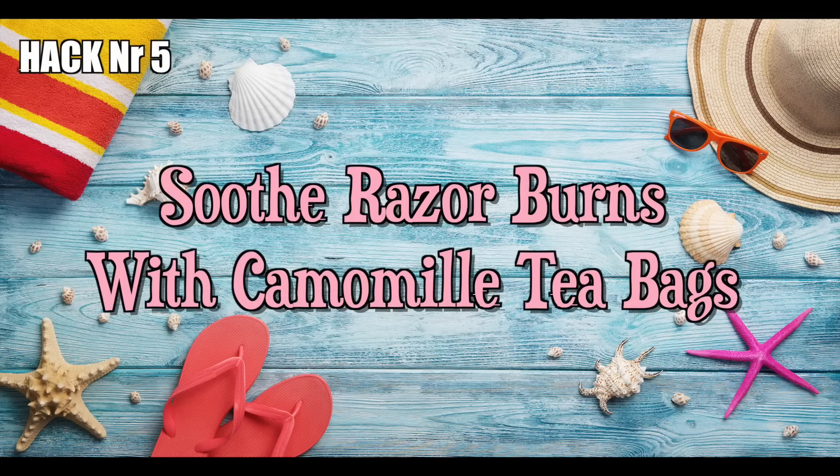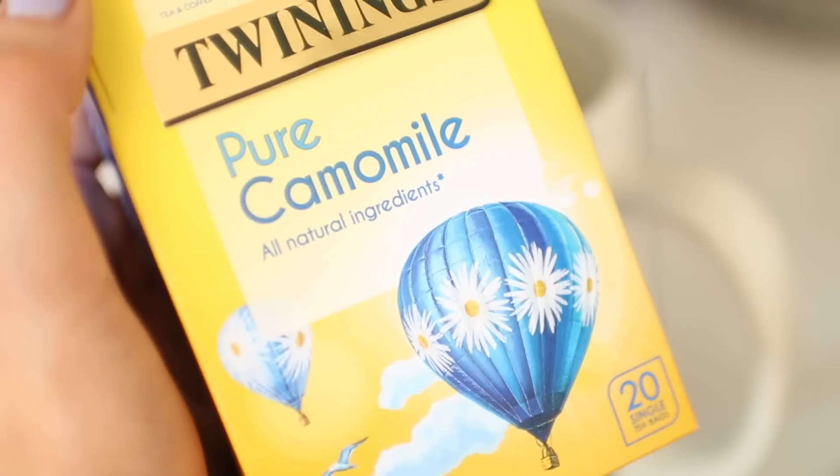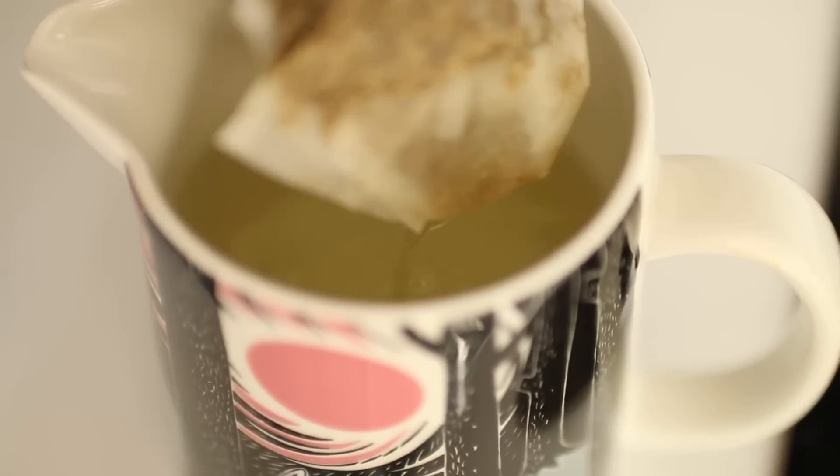Hack number five: soothe razor burns with chamomile tea bags. During summer, girls tend to shave much more frequently than throughout the rest of the year, which can leave areas of the skin irritated and red. One good hack to avoid that is to take freshly boiled chamomile tea bags, let them cool down, maybe even put them in the fridge, and then place them on the shaved areas. This will soothe the skin before it has the chance to get inflamed and will give you a nice healthy appearance.